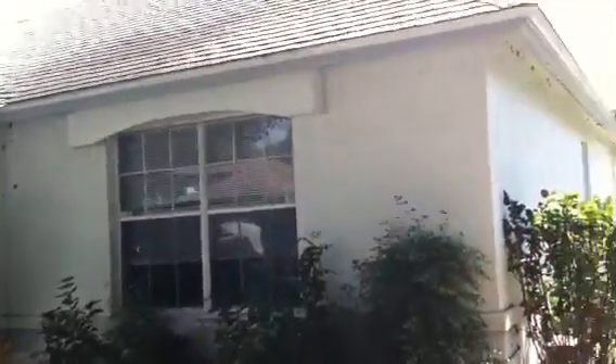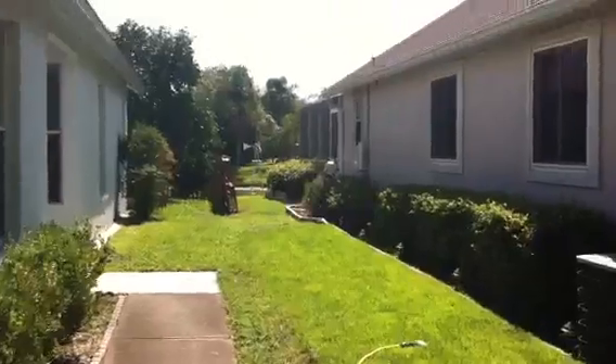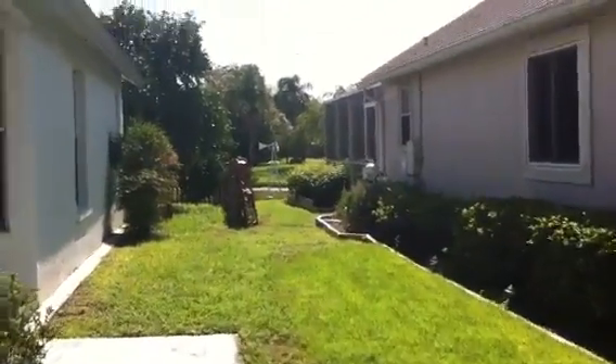It's concrete block, over 1,600 square feet — three bedroom, two bath, two car garage. Let's go take a look at the inside of the house.